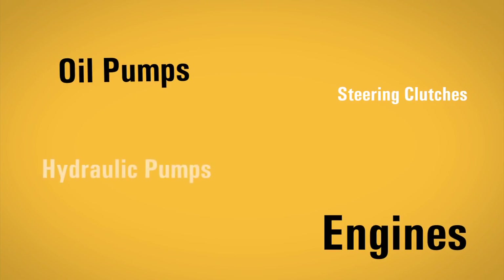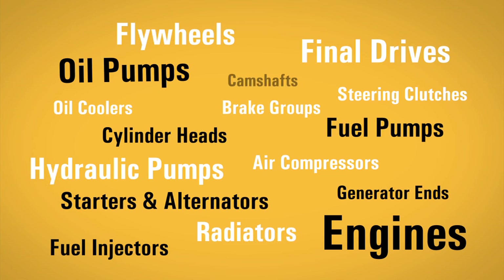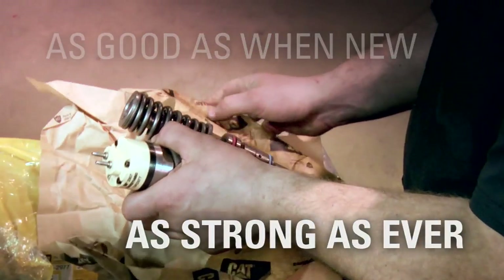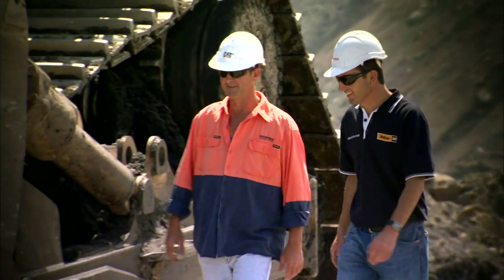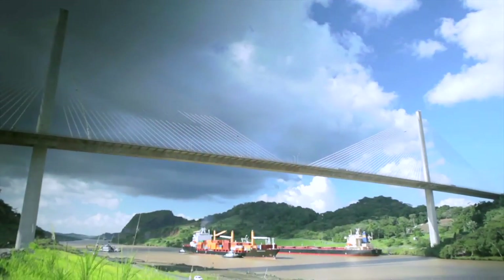As a result, our customers can select from a broad portfolio of value-packed remanufactured products. They're as good as when new and as strong as ever. It's good news for Caterpillar, our customers, and the world we share.